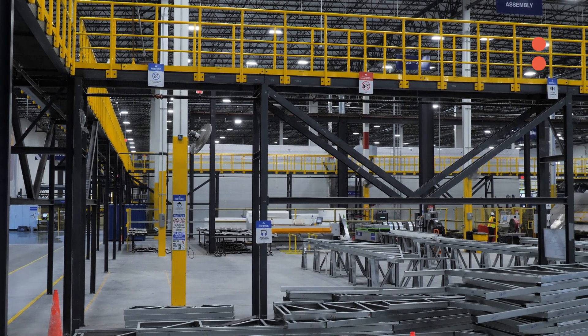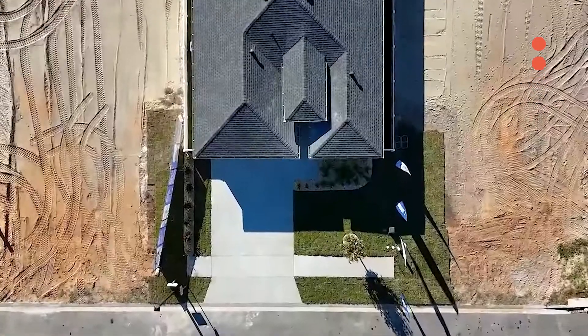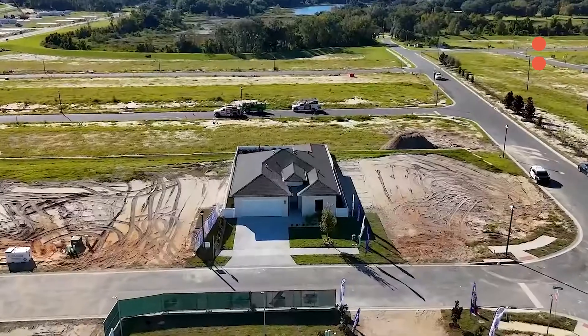One of the things we use is recycled steel — that's what we use in our homes. We want to be at the forefront of making sure that our homes are sustainable.